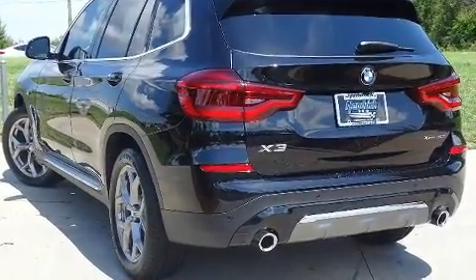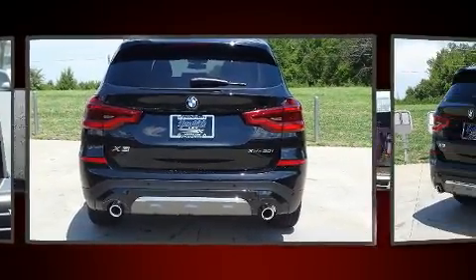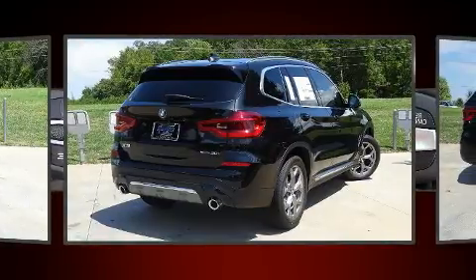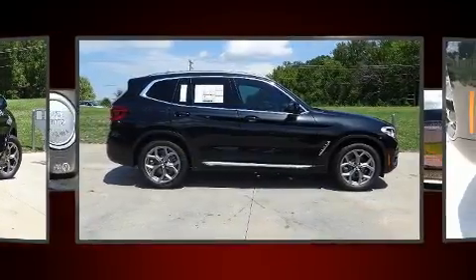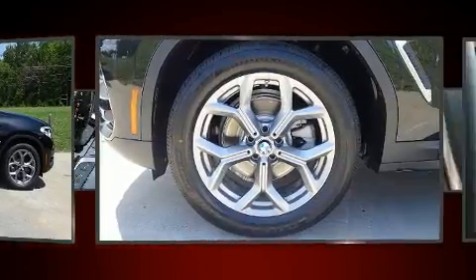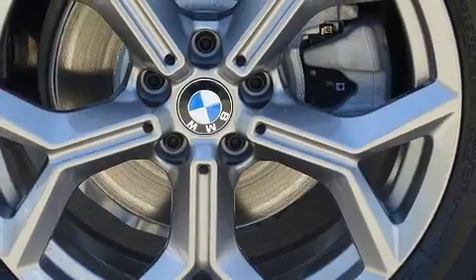BMW infused the interior with top-shelf amenities such as power front seats, an automatic dimming rearview mirror, automatic dimming door mirrors, a power rear cargo door, and voice-activated navigation. For drivers who enjoy the natural environment, a power moonroof allows an infusion of fresh air.